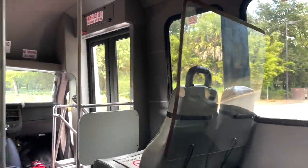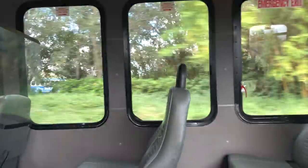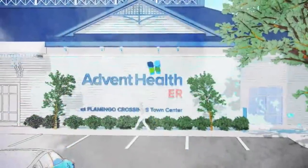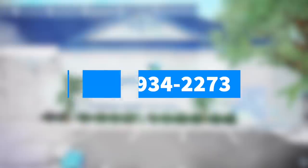If an emergency does come up at Disney World, they do offer free shuttle service to an off-site urgent care location run by Advent Health. The urgent care location is open 24/7, and you can call 407-934-2273 for more information.